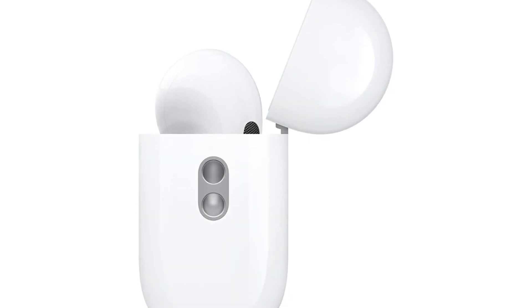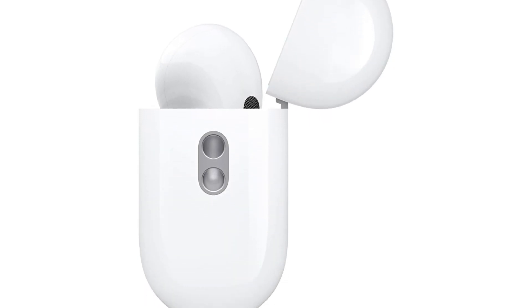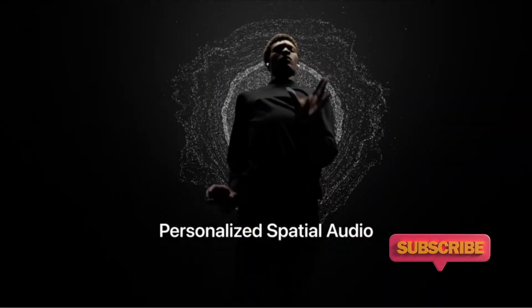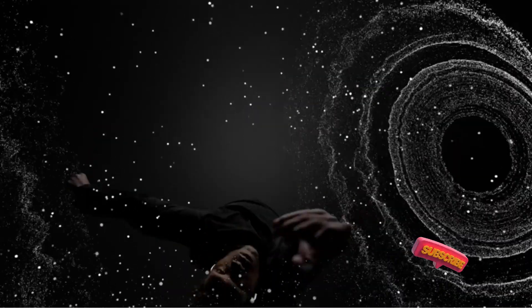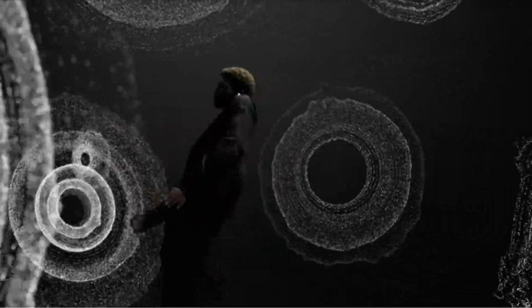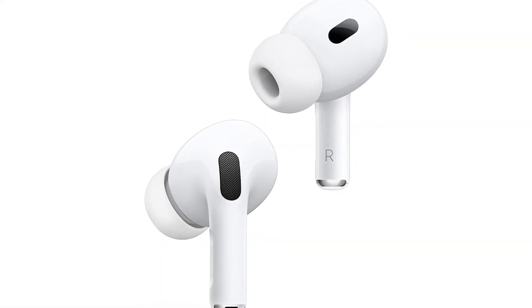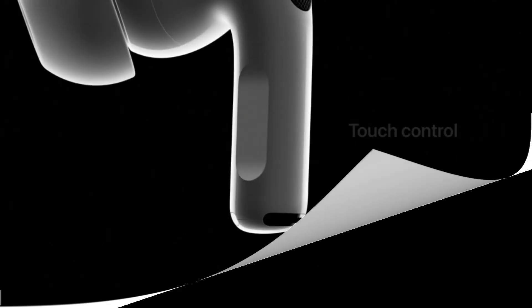With personalized spatial audio, dynamic head tracking, and easy access to Siri, you can enjoy a truly magical experience. The AirPods Pro 2 also comes with a charging case that allows you to track your earbuds and charge them with an Apple Watch or MagSafe charger, or use the lightning connector or a Qi-certified charger. Elevate your audio experience with the Apple AirPods Pro 2.